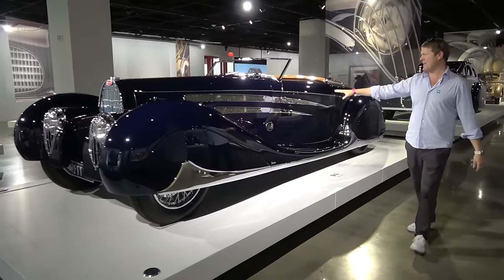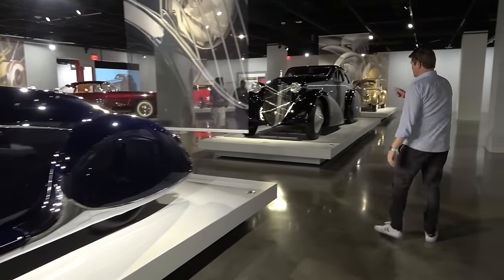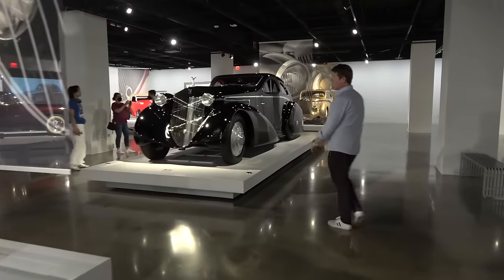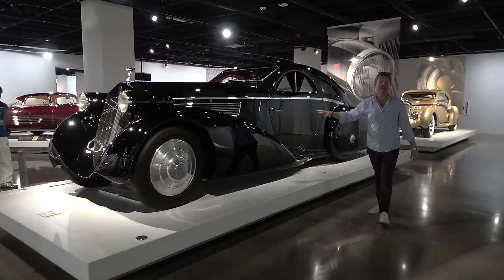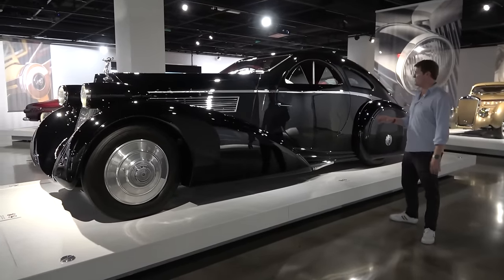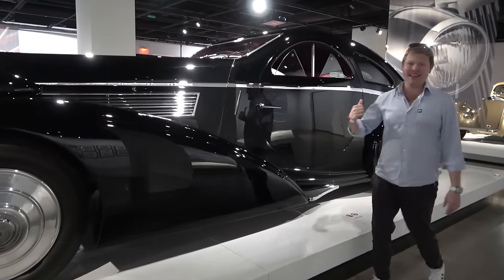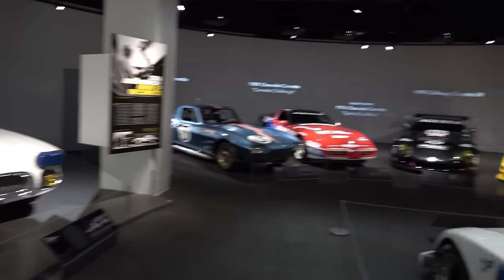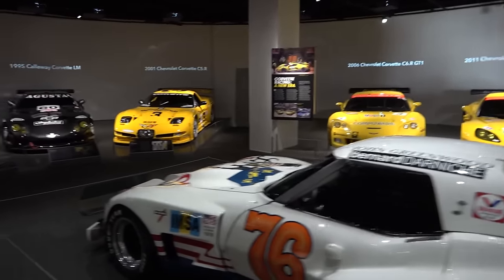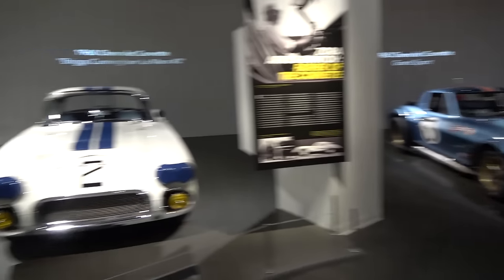There's a Bugatti 57C convertible that looks beautiful. But behind it, something that really stands out because it is enormous — a Phantom One aerodynamic coupe called the Round Door Rolls because of its quite literally round doors. You stand next to it and it's massive. Then Corvettes in competition from the start all the way through. Did you know that prior to the C5, they were always customer teams as opposed to a factory team taking part?